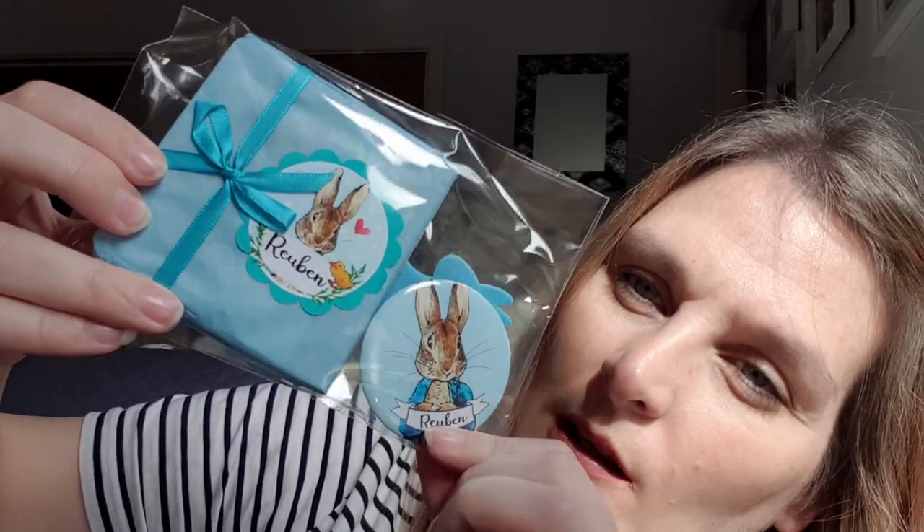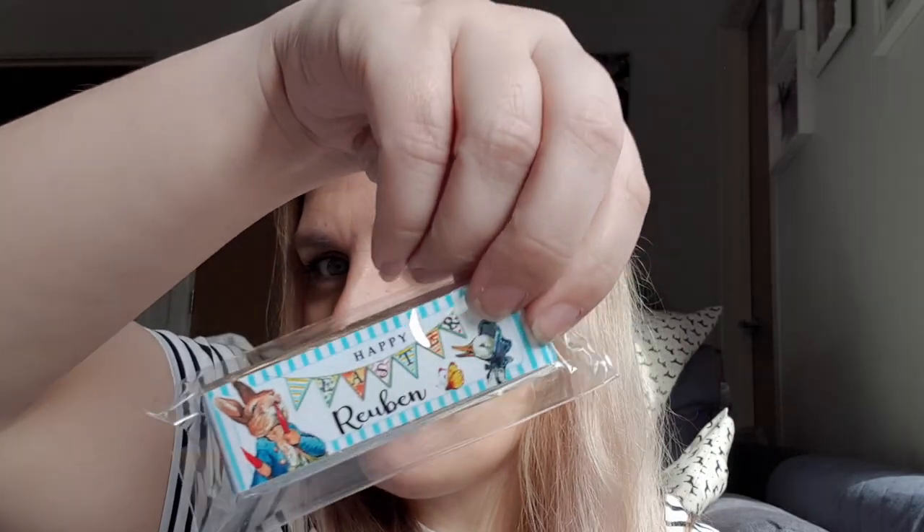Inside the bag there's also a little Peter Rabbit book, wrapped up, a little bunny sticker, and a baby-safe badge with Peter Rabbit and his name on it — baby safe meaning it has a clip rather than a pin. And then there's a selection of personalised chocolates with his name on, but these are milk chocolate so he can't have them — daddy will probably eat those for him.